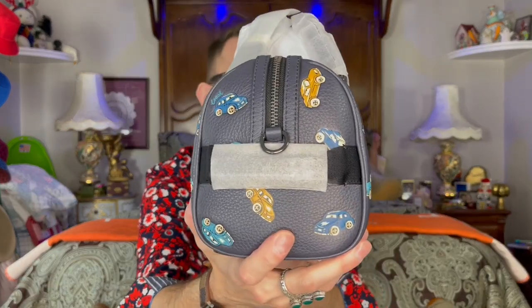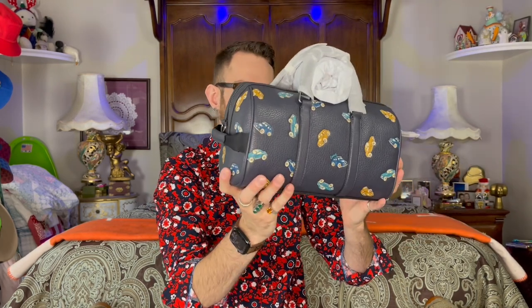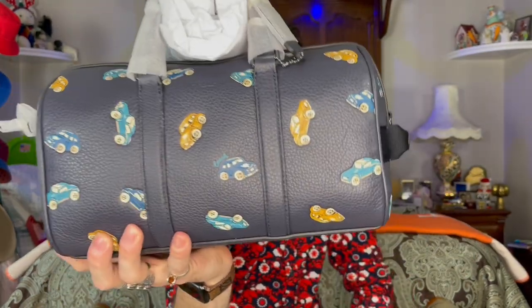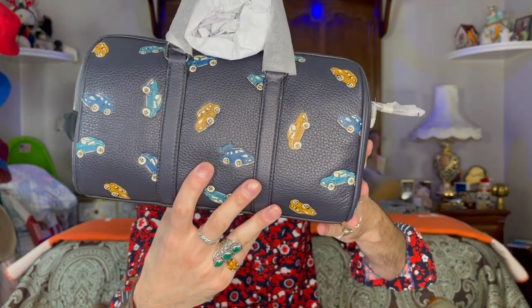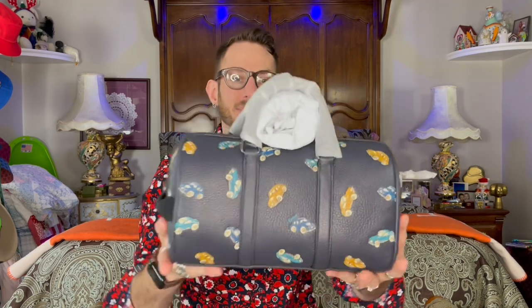We've got gunmetal hardware, which is the first thing I can see. I've got this little strap on the side that you can just grab and go — it's very small, you can barely get your fingers in there. I thought it was going to be bigger, but I really like that it's small because I didn't like how it looked on the website, but in real life it's very tight to the bag. How cute are these cars? I was worried they were all Volkswagen Beetles, but they're not. Some are shaped a little differently. This is so cute — it's all leather with these little cars stamped in and painted on. Absolutely stunning.